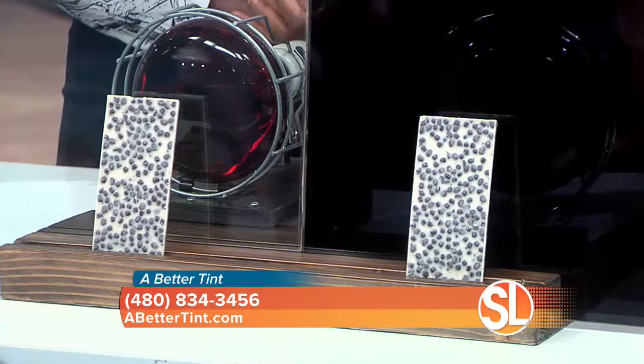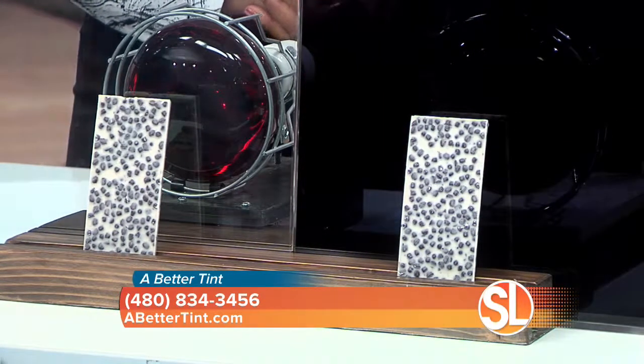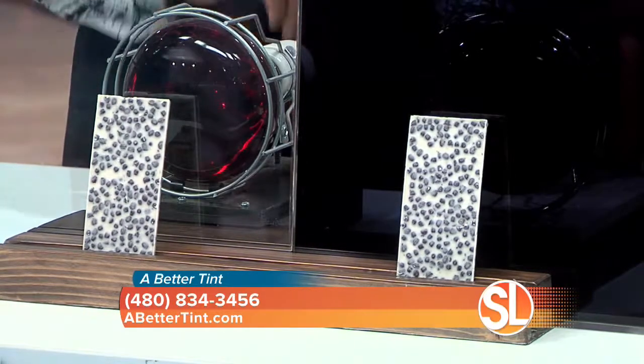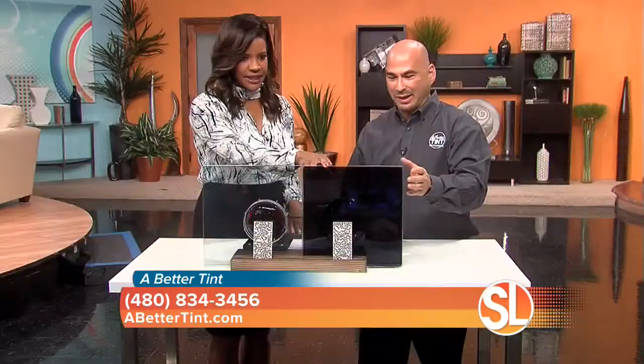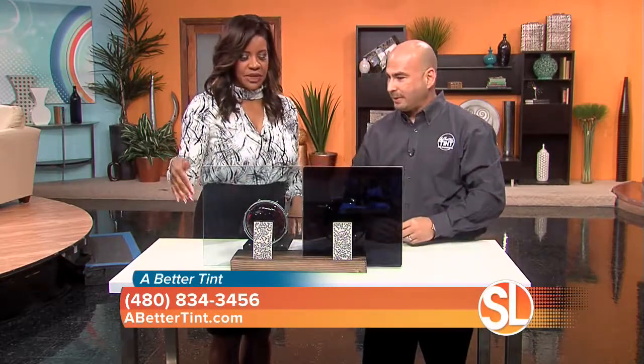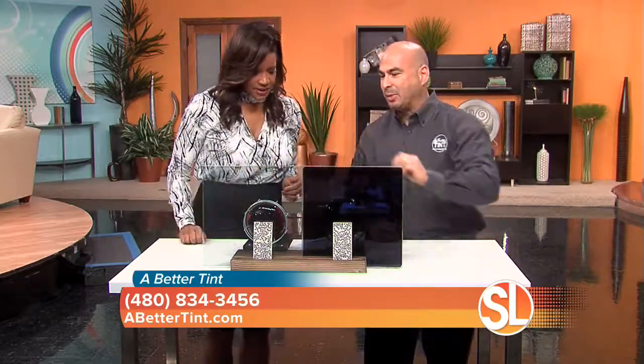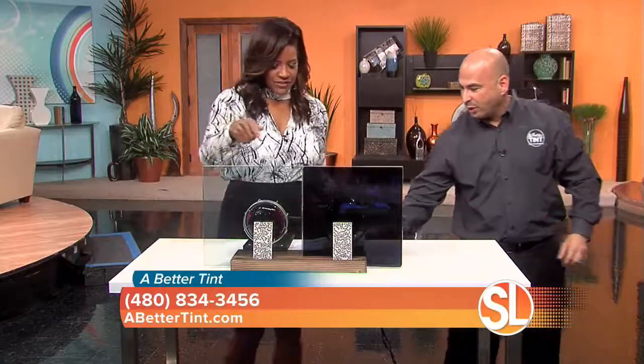Today I brought a heat lamp demonstration to show what the different films will do. The lights are representing the sun's light and the heat it generates. We have your traditional limo tint — you see a lot of that on cars — and then we have the new 3M Prestige. The lights are exactly the same but the film is different.